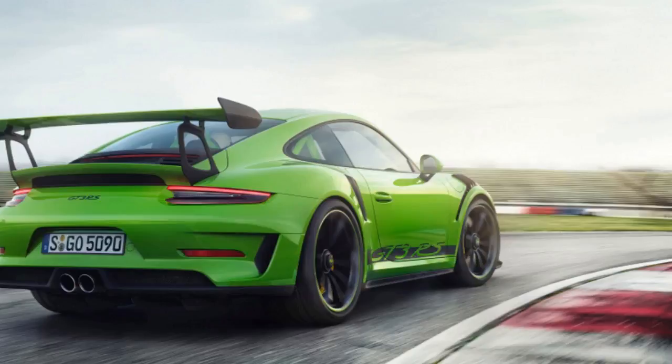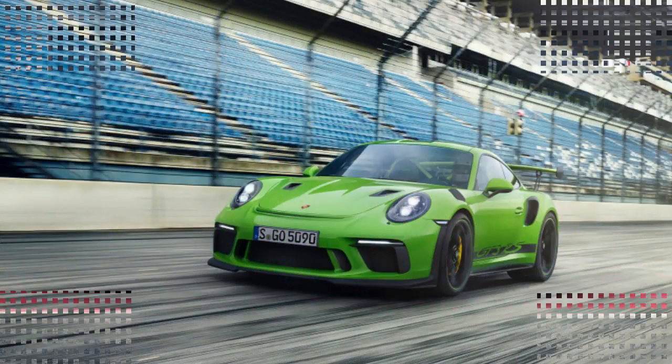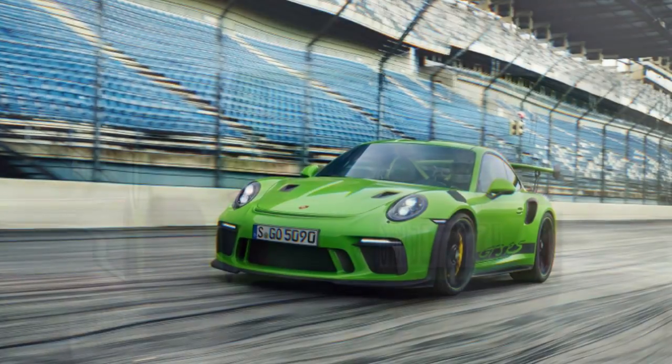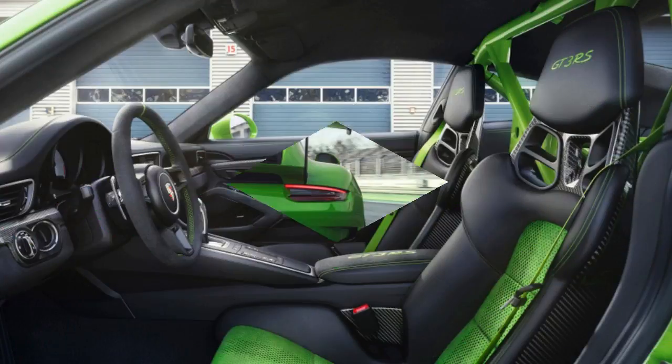Downforce goes up on account of a larger lip on the front spoiler, bigger side skirts, and an improved rear diffuser. Porsche says at 124 miles per hour the GT3 RS achieves double the downforce of the current GT3. Recalibrated rear steering and power torque vectoring plus help launch the car into corners.